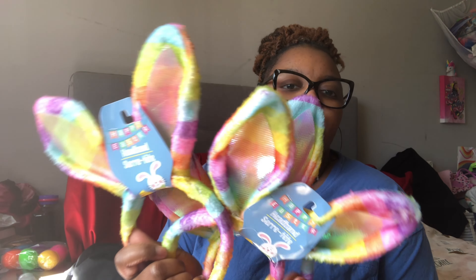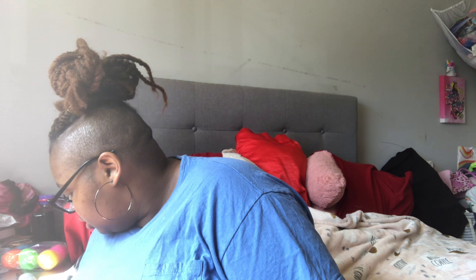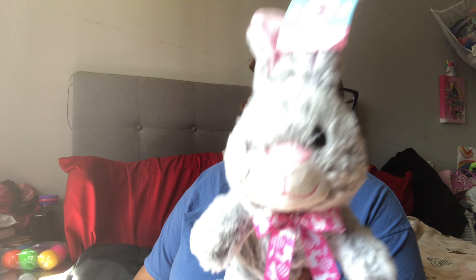They each have a pair of bunny ears — these came from Dollar Tree. They're striped and have holographic ears. Each child also has a stuffed bunny: one is pink and purple with a pink ribbon, and there are four bunnies total.